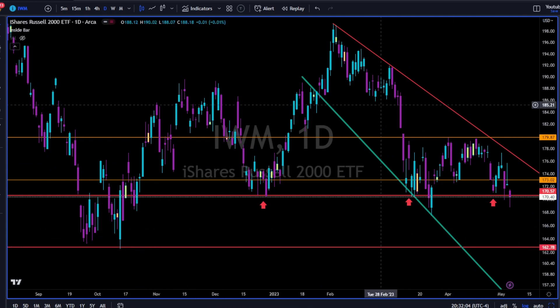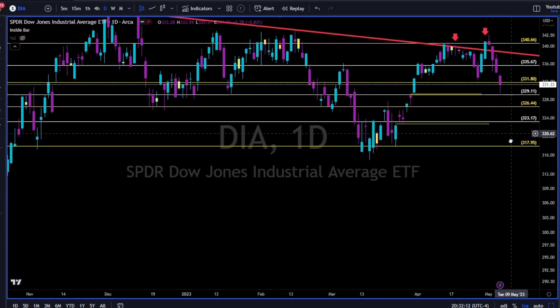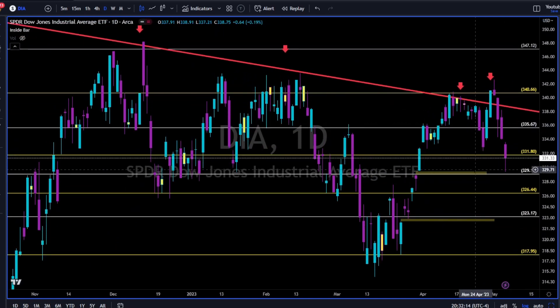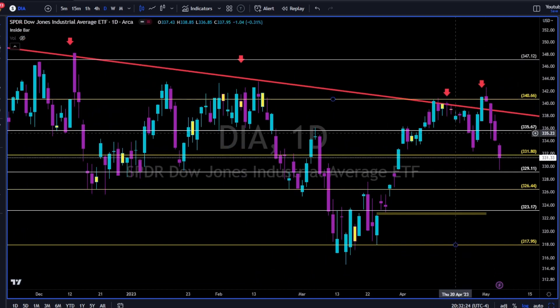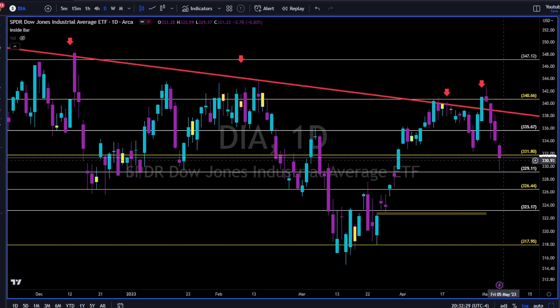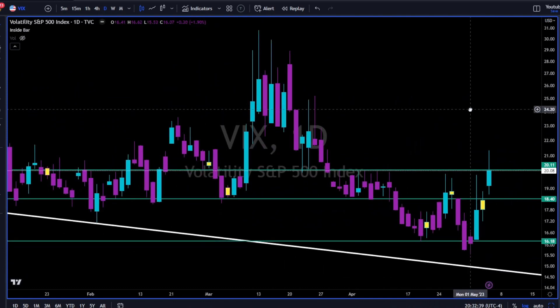All we have to do is follow price, look left where price came from, and with high probability — using trend lines, support and resistance, and Fibonacci if you want — we can know where price will be heading next. Dow Jones closed the gap almost. 331 broke to the downside; now we have a double top scenario in the making on the Dow. 330 needs to hold, otherwise we are going towards the gap at 322.